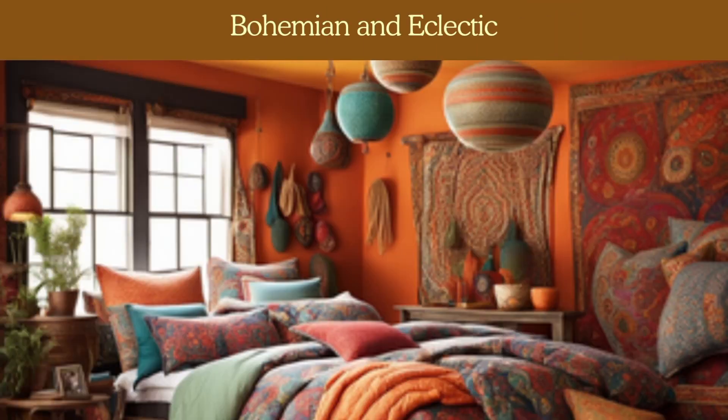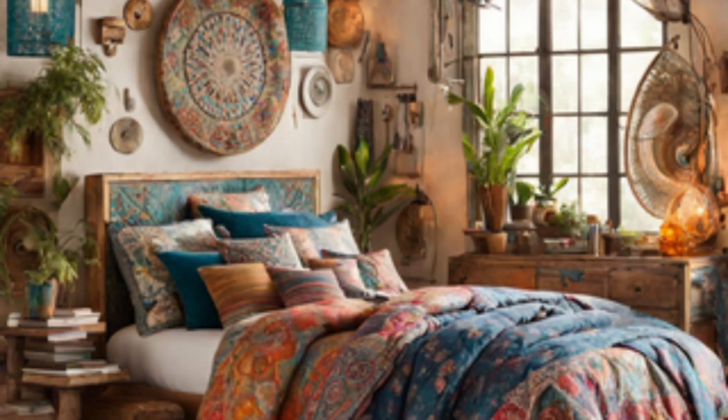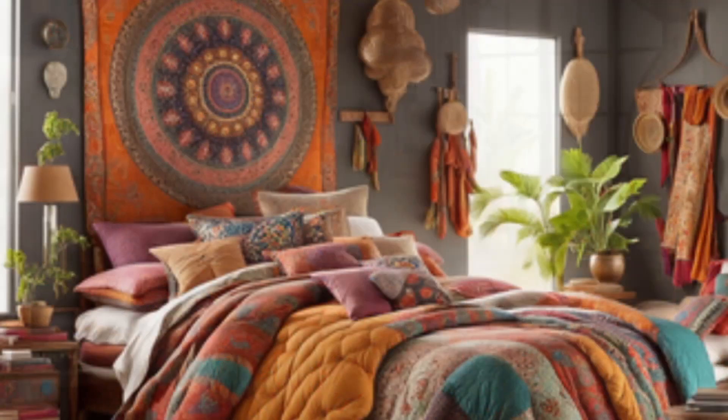Next up we have a style that is highly requested from my foreign clients, which is Bohemian and Eclectic. Bohemian Eclectic just requires layering various textures and patterns for a boho vibe. You'll want to mix and match prints and colors. You can also add a canopy or gauzy curtains for a dreamy, ethereal look.